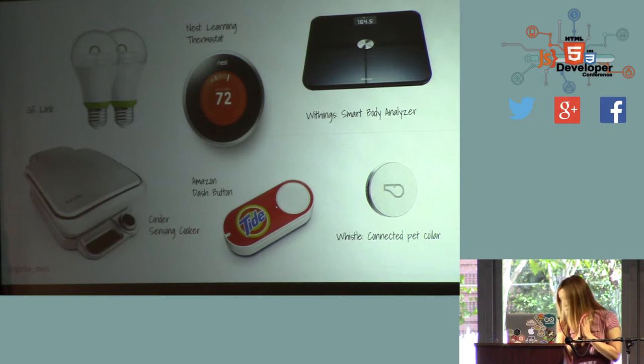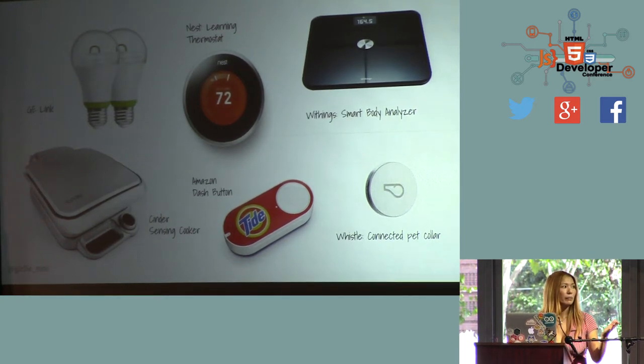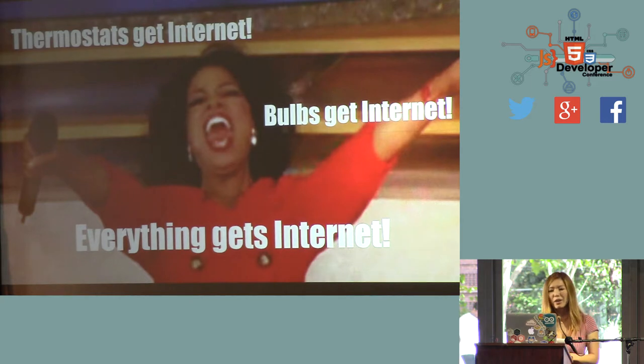That's a lot of connections. The 'things' I'm talking about — it's like light bulbs, it could be Nest, Withings smart body analyzer — I actually own one. And that's how things work at a startup: you get free food, so I gained like eight pounds since I joined. I bought the Withings to lose weight, and I successfully got back to my original weight. And the Cinder Sensing Car is a grill connected to the internet — like a George Foreman grill on steroids. And Amazon Dash — an internet-connected button. And Whistle, which is a connected pet collar — like a Fitbit for dogs.